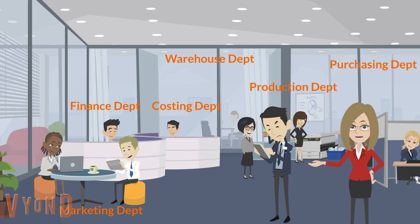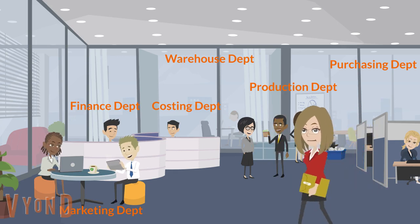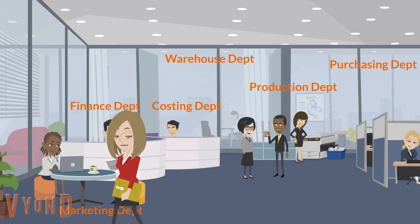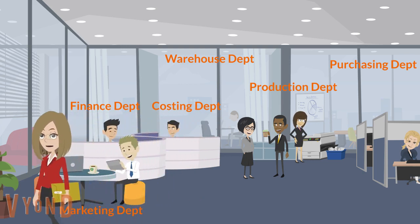One of our business consultants will visit your offices and conduct a complete audit of your business processes with all departments. We will look at your operations, what's computerized, what isn't, and which areas could be made more efficient through better processes using computer technology.